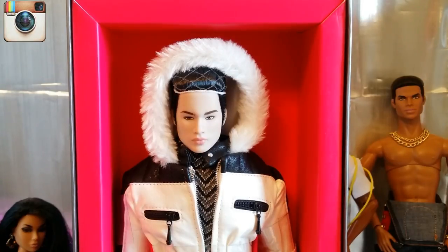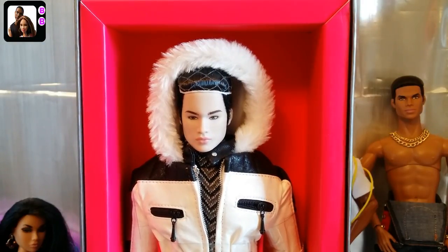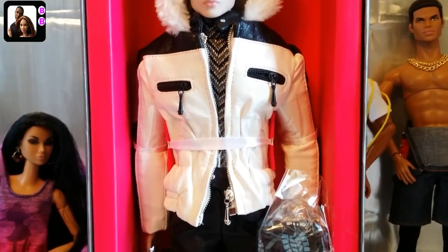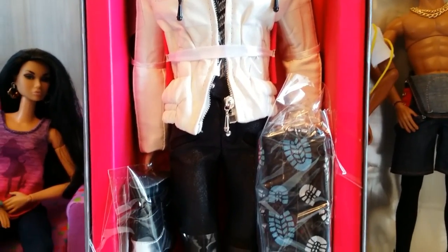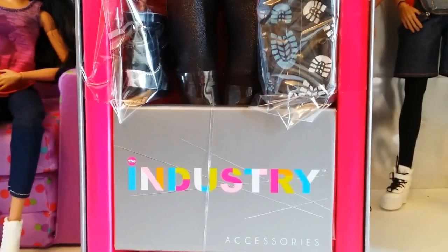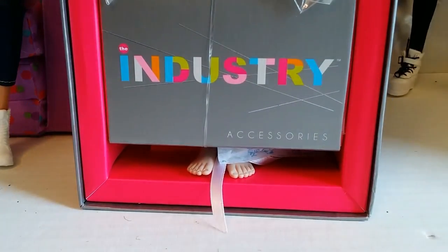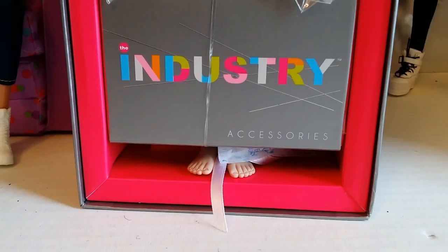He's got this bright pink cardboard insert that he is tied down to with ribbon. We're just going to scroll down a little bit so you guys can get the full effect of what I'm seeing here — his midsection, some accessories in there. And right here where it says 'industry accessories,' this is his little drawer that's going to have all his accessories in it. And there are his little feet — so cute.